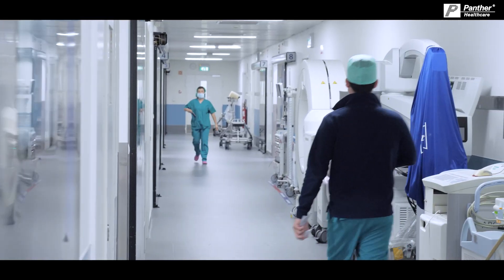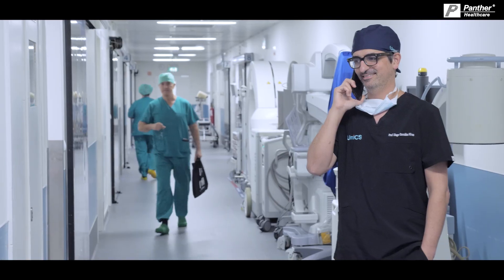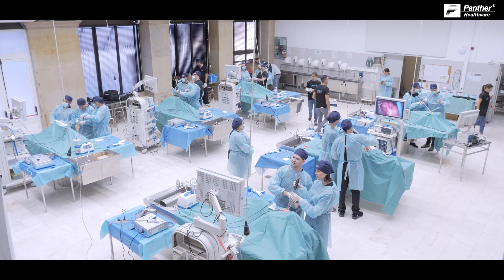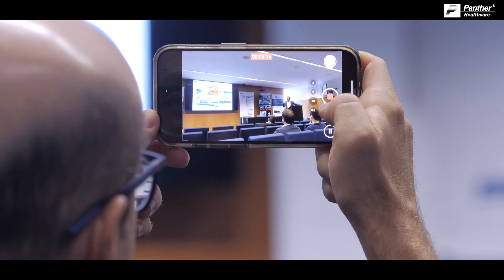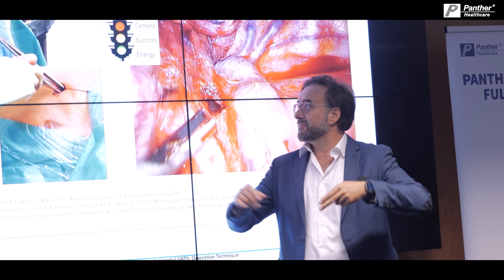Today we are here following the live surgeries from the OR. Tomorrow we will spend all day in the cadaver lab with five tables, so the surgeon can really perform real surgeries and learn this technique. This kind of course is very useful for thoracic surgeons all over the world. The evolution of thoracic surgery and minimally invasive techniques is important to distribute to all other thoracic surgeons worldwide.